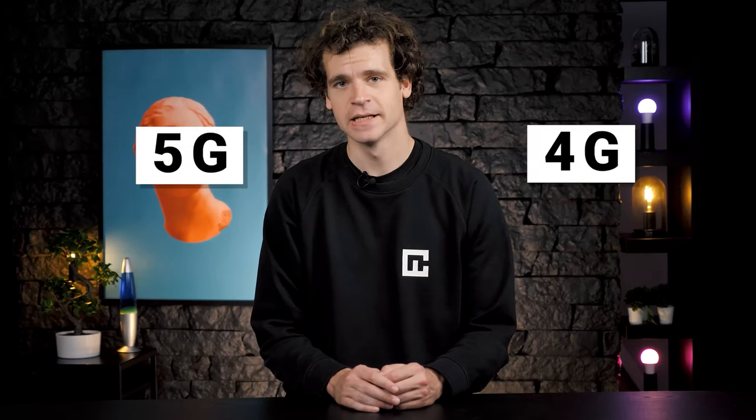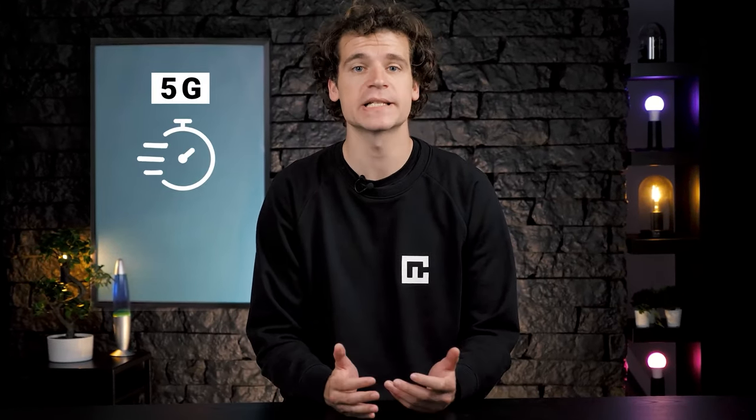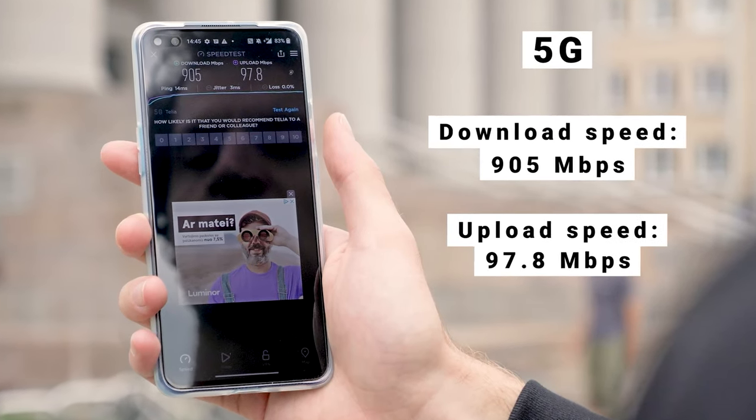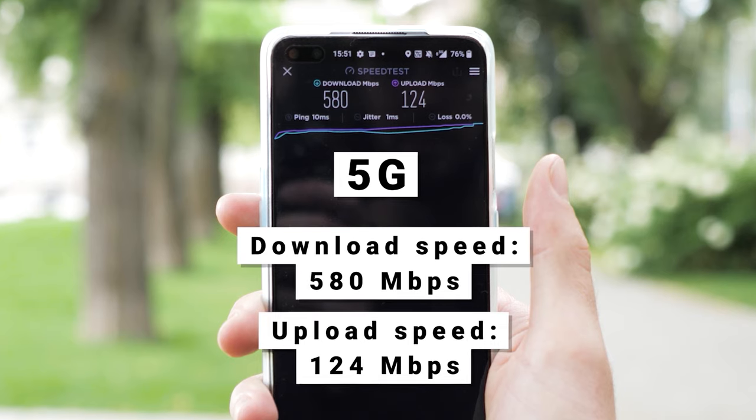We've covered a lot of ground in this 5G vs 4G speed test, but there are still some conclusions to draw. From my testing, 5G speeds are pretty accessible in my vicinity — I was looking at an average speed of 130 to 190 megabits per second. Interestingly, my highest 5G speed test results were reached in the first test, and there were significant changes in my last test with nearly half the megabits per second from the first results. Still, that's good speed — no doubt it's a step up from 3G.